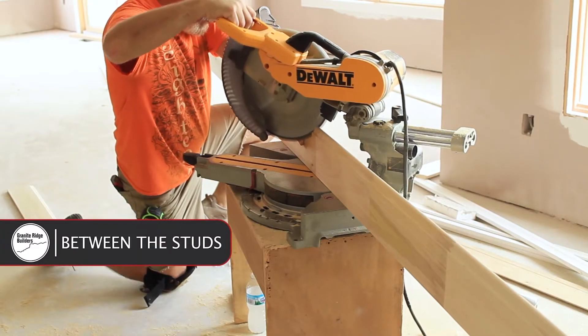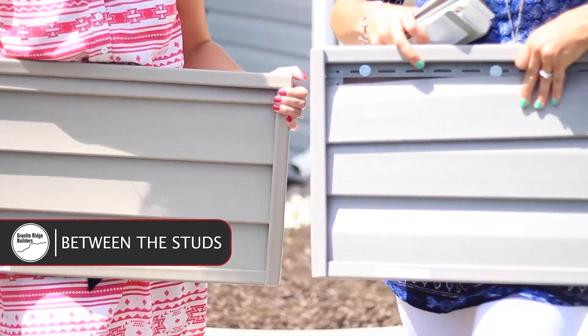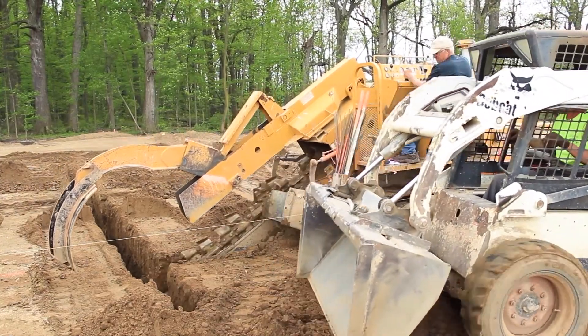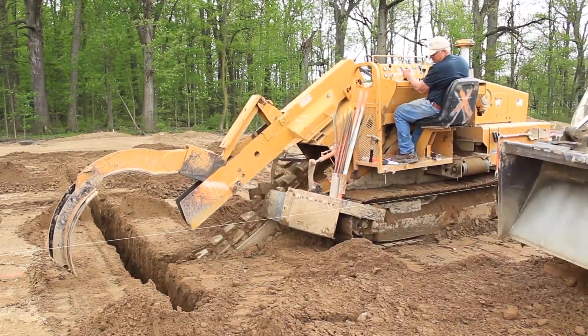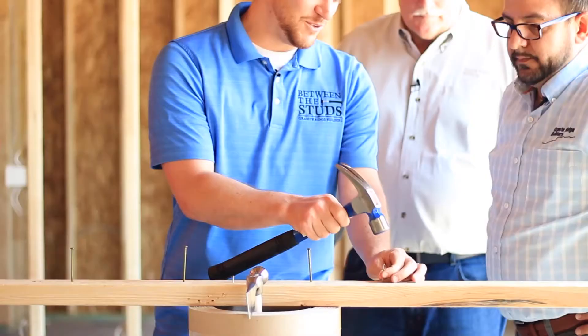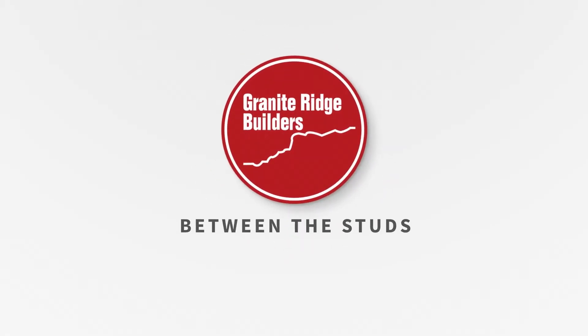Welcome to Between the Studs. We are Granite Ridge Builders, custom builders serving northern Indiana, northwest Ohio, and also parts of southern Michigan. We have been building custom homes for almost two decades, and we're really passionate about what we do. So join us today as we explore the processes, the trends, and also tips that characterize today's new home. Thanks for watching.